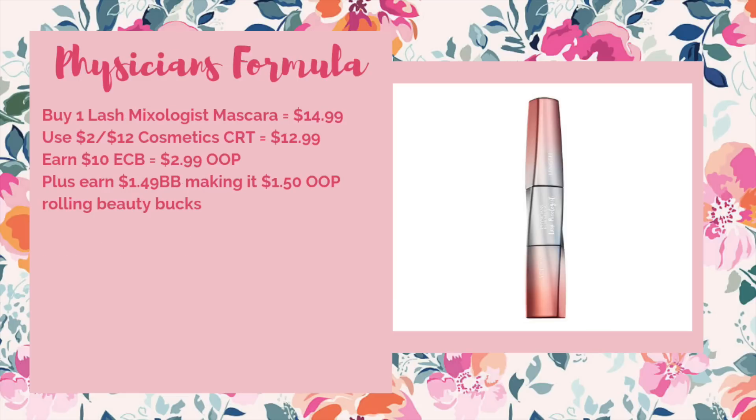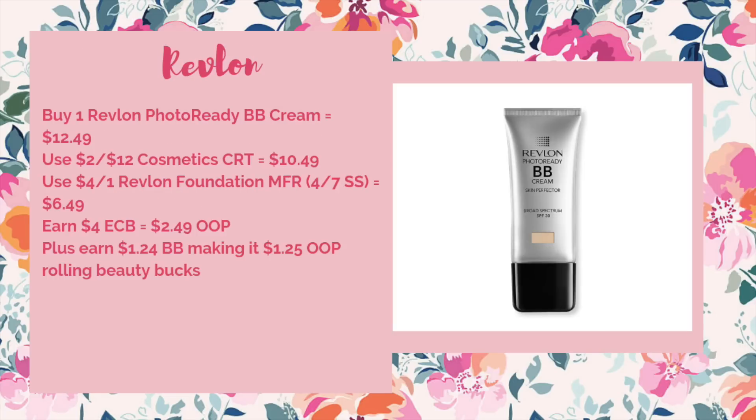The Edition's Formula is going to be spend $15 get $10. Pick up one Lash Mixologist Mascara at $14.99, use a two-off-of-$12 Cosmetics CRT to drop it to $12.99, earn back $10 ECB making it $2.99 out of pocket — or $1.50 out of pocket when rolling beauty bucks. Revlon's going to be on a spend $12 get $4. Buy one Photo Ready BB Cream at $12.49, use a two-off-of-$12 Cosmetics CRT to bring it to $10.49, then use the $4 off one Revlon Foundation manufacturer coupon from the 4/7 SmartSource bringing it to $6.49. Earn back $4 ECB — $2.49 out of pocket, or $1.25 out of pocket when rolling beauty bucks — a 90% savings.